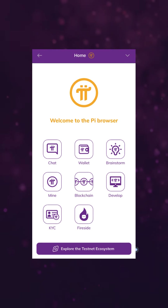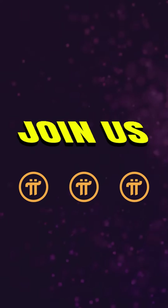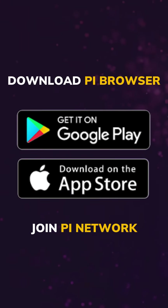We are thrilled about the possibilities this update brings to Pi Network and its community. Join us in exploring the new Pi browser design and experience a more secure, user-friendly, and connected ecosystem. If you haven't already, download the Pi Browser app on the iOS App Store or Google Play Store.